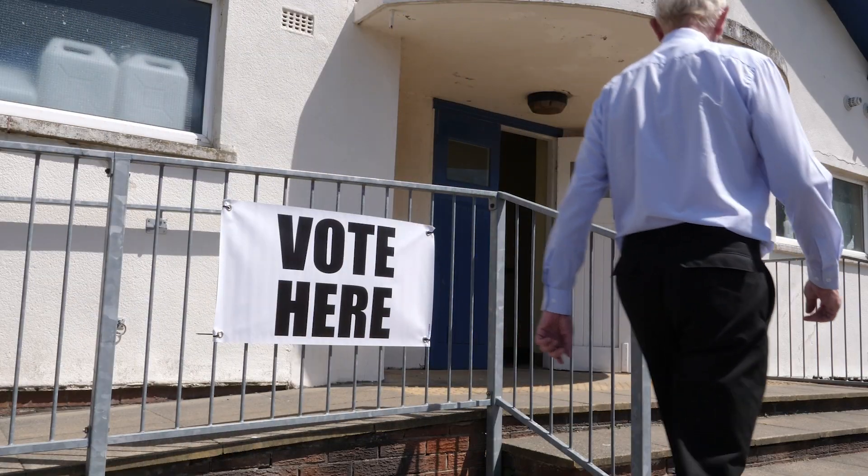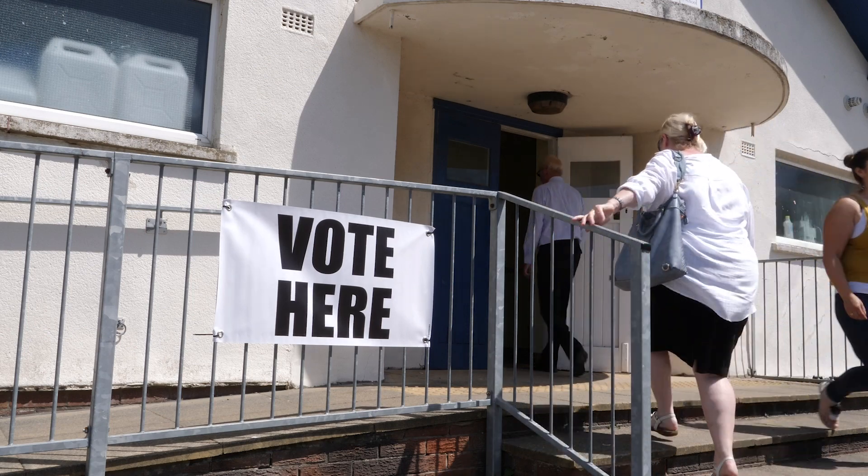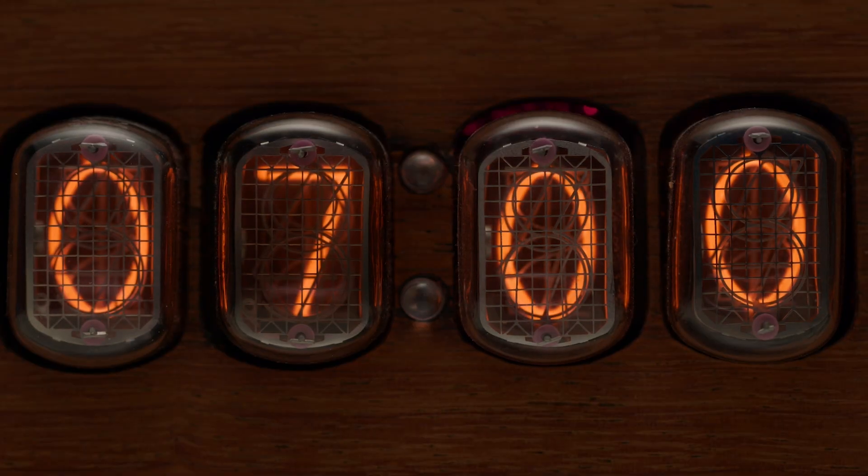Polls are open from 7 a.m. to 7 p.m. on election day. You can find your polling location on your county's website. As long as you meet all the requirements and are in line by 7 p.m. on election day, you get to vote.